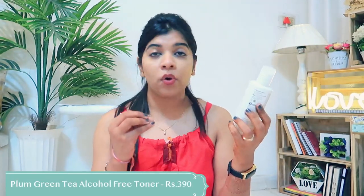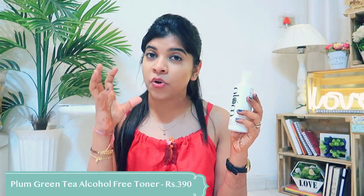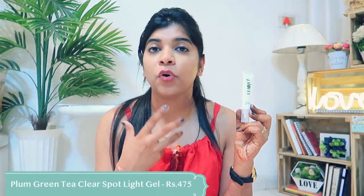The next step is the toner. Toner is really important for every kind of skin — it clears your skin and helps shrink enlarged pores. For oily and acne-prone skin, it is especially very important. This toner is alcohol-free and does not dry your skin out. After that, the third product is the Clear Spot Gel. You use it where you have active acne, redness, or spots. Basically, what it does is help prevent acne formation.